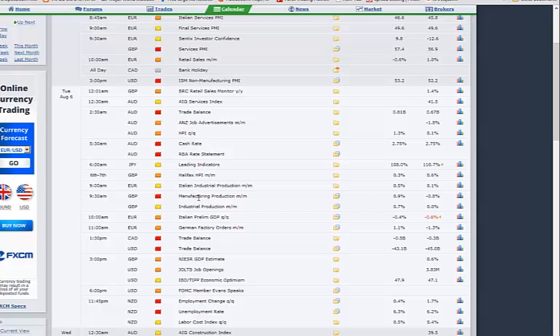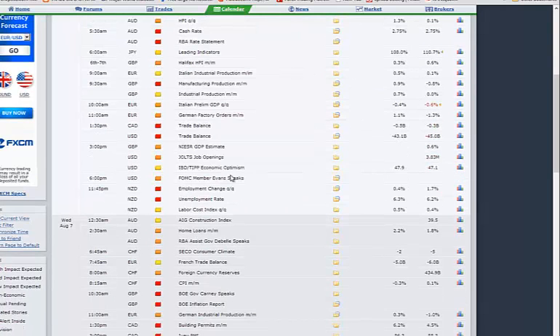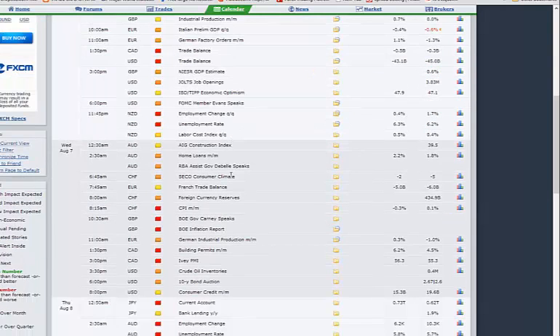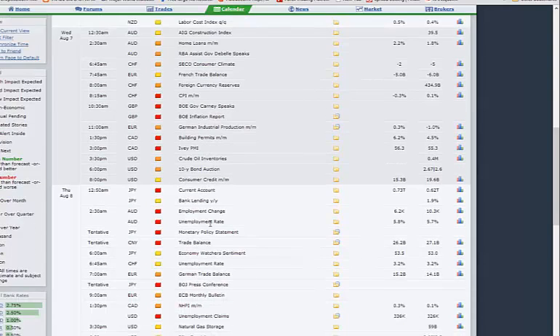UK manufacturing on Tuesday expected to come from minus 0.8 to plus 0.9, so we'll take a good look at the pound. US trade balance Tuesday, and then we go very quiet for the US. Wednesday UK inflation report — that's big, that could be market moving, so I'll be really focused on the pound.